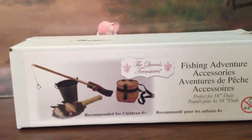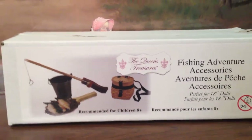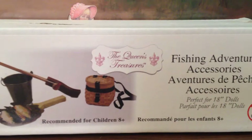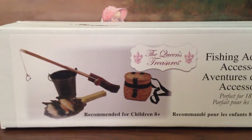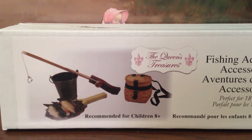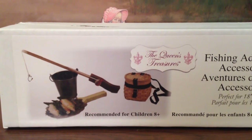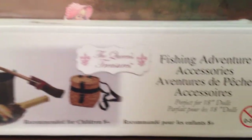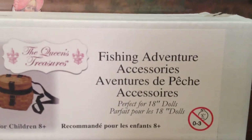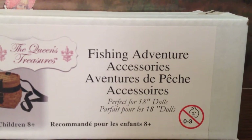So here is the box, and it's from Queen's Treasures. I know a lot of you really like Queen's Treasures. I only have two items from Queen's Treasures, and I'll have to say they are great quality products. This one is the Fishing Adventure Accessories set.